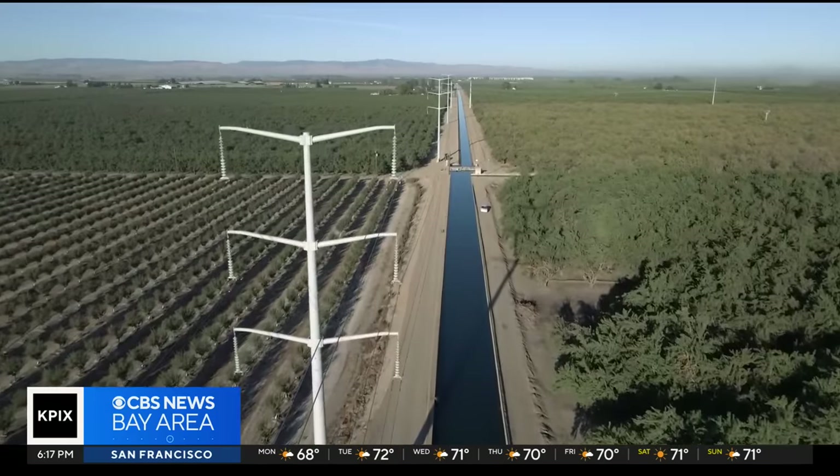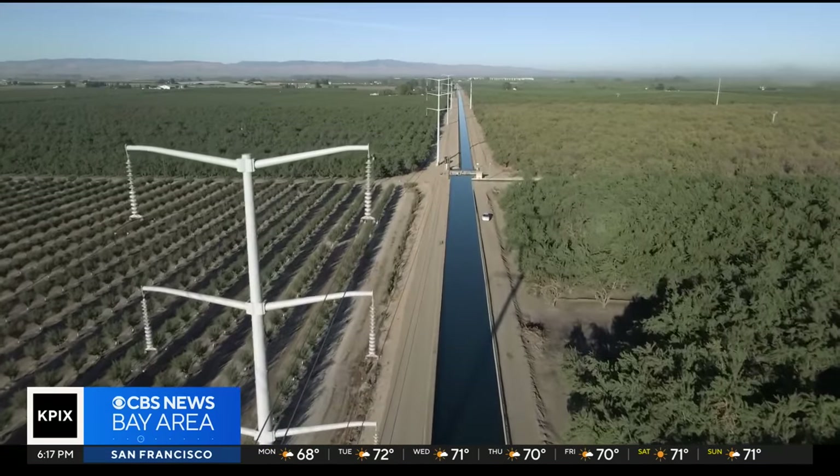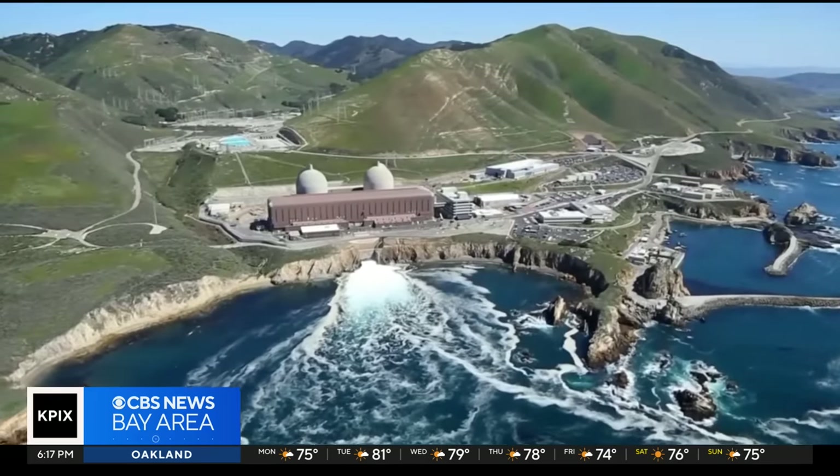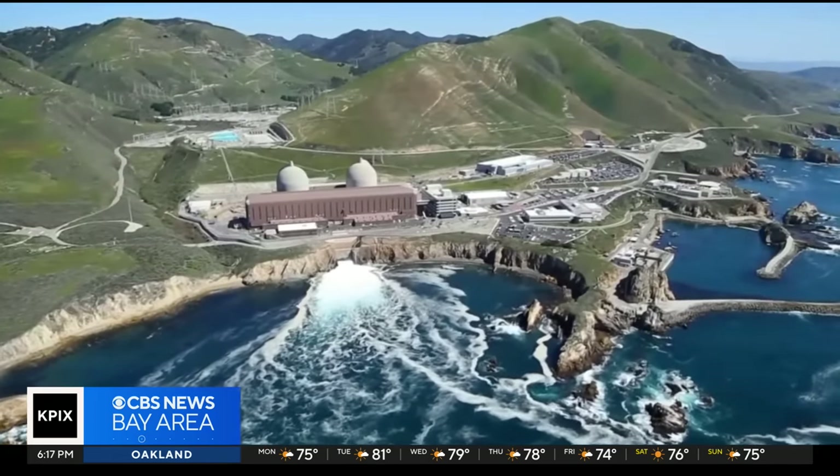Then there's the electrical payoff. If every mile of canal in the state were covered, we estimated 13 gigawatts of power could be generated statewide. That's about the output of six Diablo Canyon nuclear power plants.